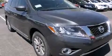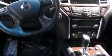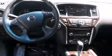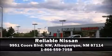Nissan ensures the safety and security of its passengers with equipment such as dual front impact airbags, head curtain airbags, traction control, brake assist, a security system, and four-wheel disc brakes with ABS. Please don't hesitate to give us a call.